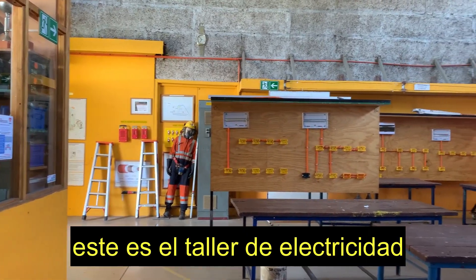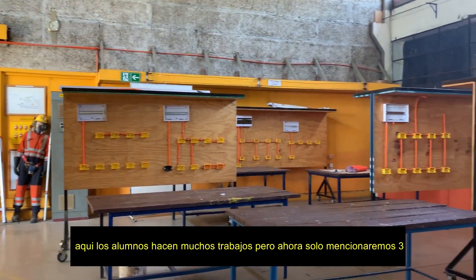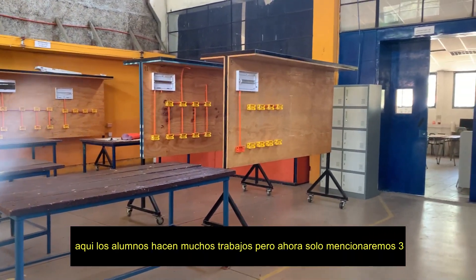This is the electricity workshop. Here students do many jobs, but now we only mention three.